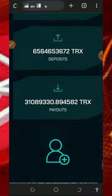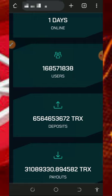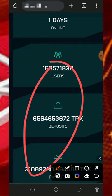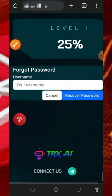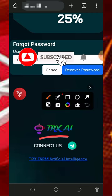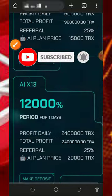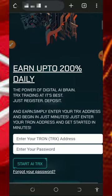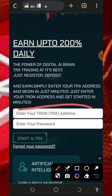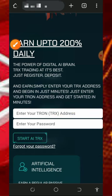Scrolling down you'll see more plans to choose from. The website has been online for only one day and has reportedly been paying users since launch. Their contact information is visible on the site. To register, enter your TRX wallet address and create a password, then tap the 'Start Mining' button to begin.